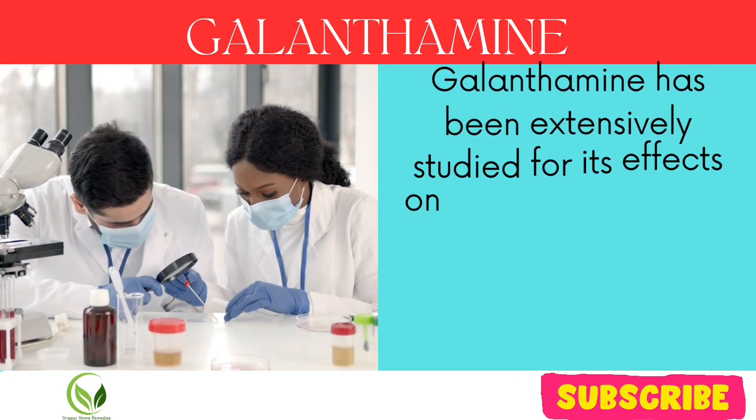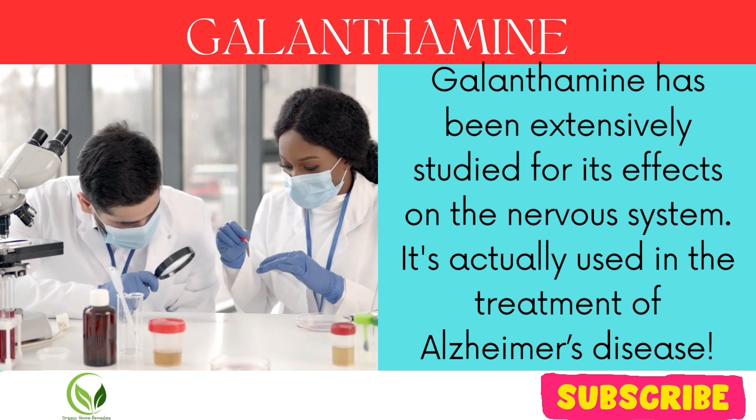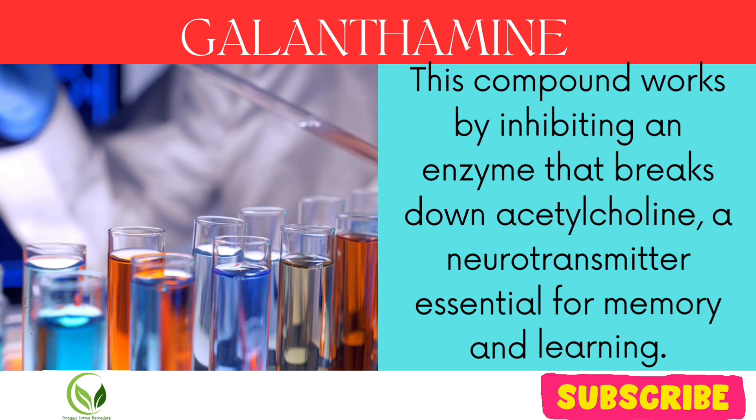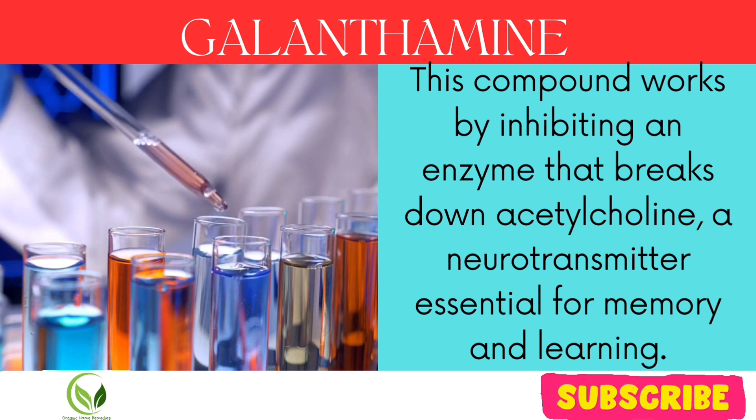Galanthemine has been extensively studied for its effects on the nervous system. It's actually used in the treatment of Alzheimer's disease. This compound works by inhibiting an enzyme that breaks down acetylcholine, a neurotransmitter essential for memory and learning.